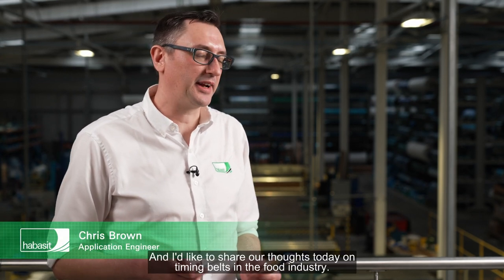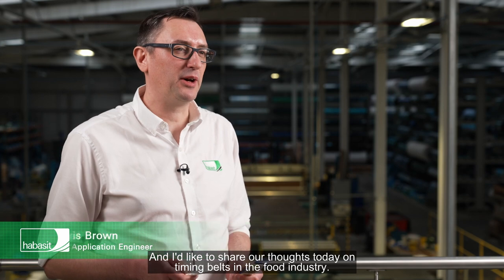Hi, I'm Chris, Application Engineer at Habasit UK, and I'd like to share our thoughts today on timing belts in the food industry.